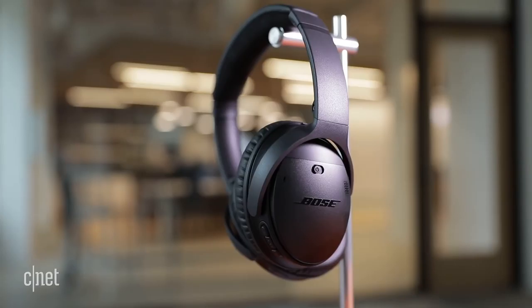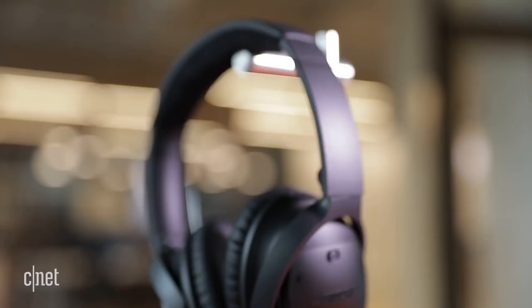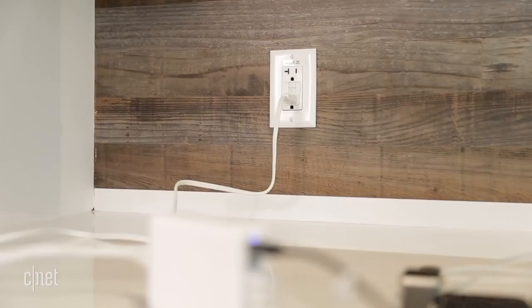The Bose QuietComfort 35-2 headphones will be your best friend during flights. They have incredible sound quality and they're extremely comfortable, so you get the full in-flight movie experience. Most importantly, they're noise-canceling and can drown out just about any noise.